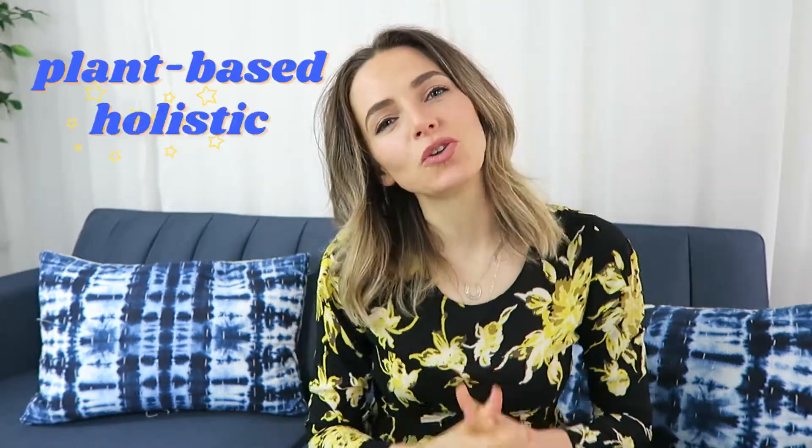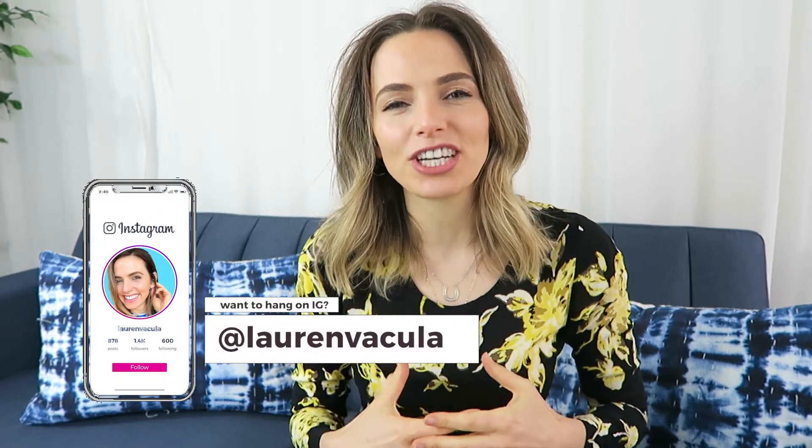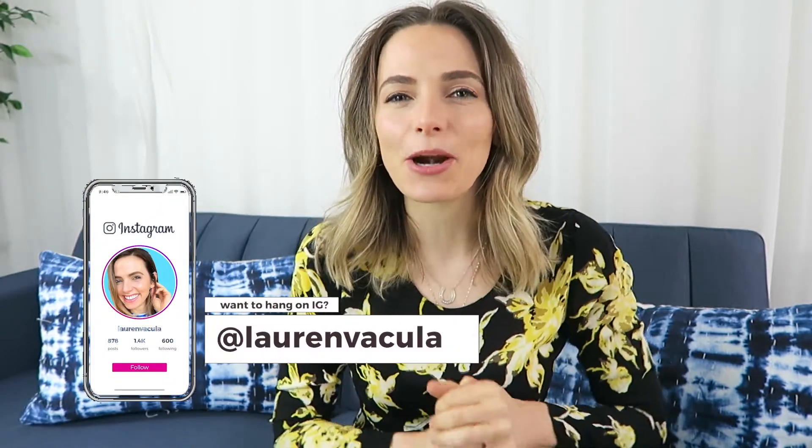Hi guys, and welcome to the channel where we talk all things plant-based holistic health and wellness. My name is Lauren. I have a bachelor's degree in nutrition and six years of living plant-based under my belt. If you are into whole food plant-based living, health and wellness, and clean non-toxic living, make sure you subscribe to the channel so you don't miss a video.